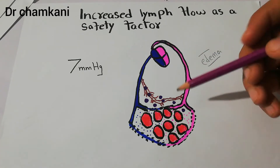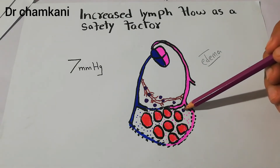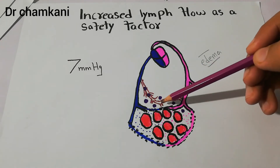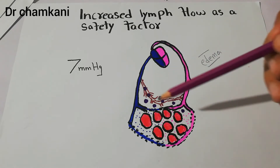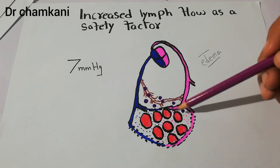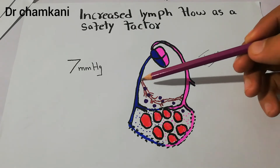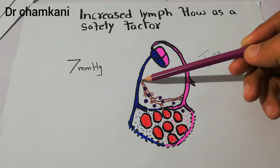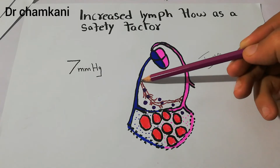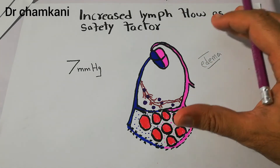There are particles in the interstitium such as large proteins or fat molecules. Small molecules are shown in pink and blue, while large protein and fat particles are shown in purple. These particles and some fluid cannot enter the capillaries, so they remain in the interstitium. To help these particles and extra fluid return to the heart, there are lymphatic vessels — shown in brown — which carry these particles toward the circulation, helping return fluid to the heart and preventing edema.